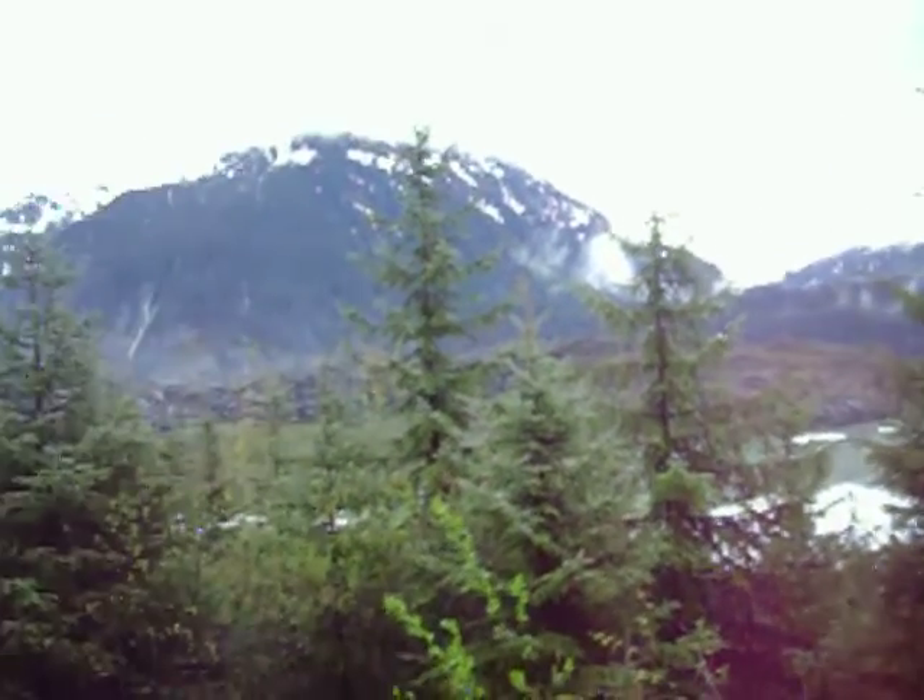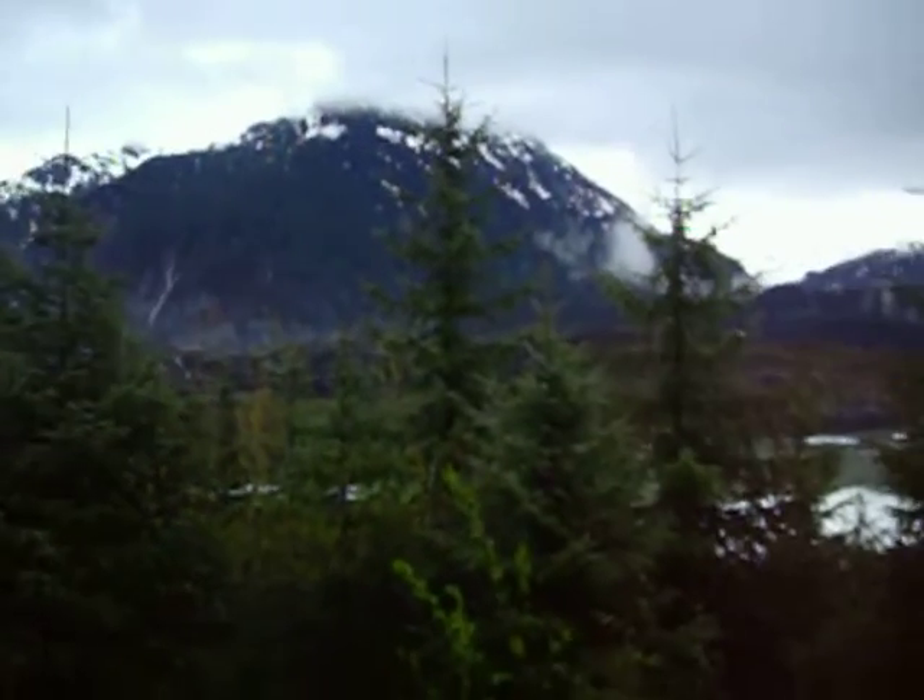It really looks prehistoric here. The glacier. Let's see if we can get a zoom on that. Focus, that's good, but that's it. Looks really beautiful. I feel like Ayla in the Earth's Children series.